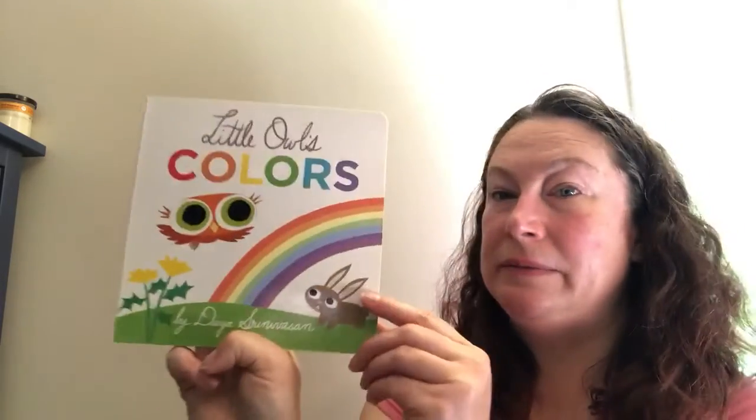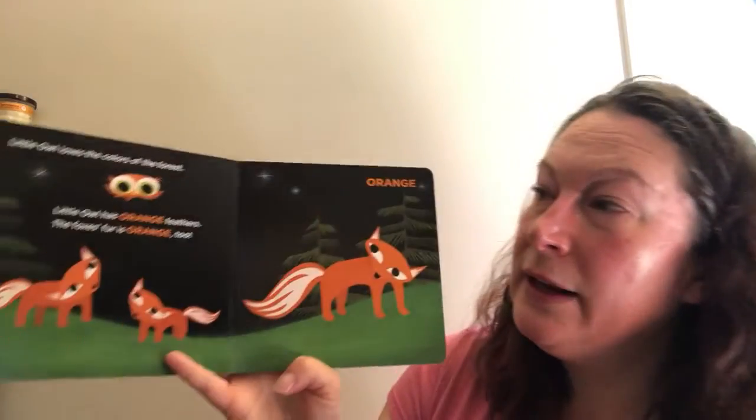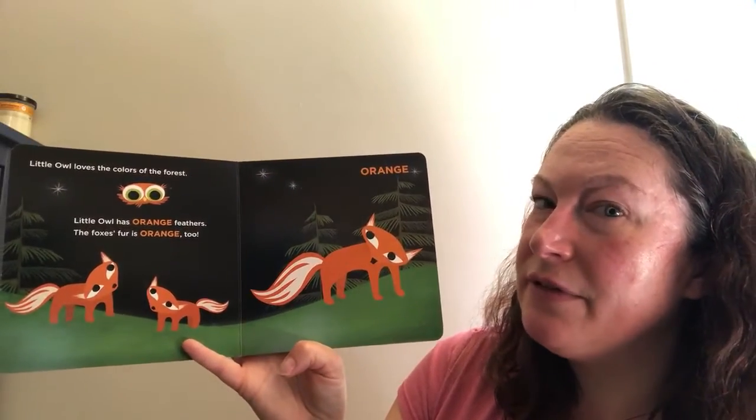Little Owl's Colors by Divya Sronvason. Little Owl loves the colors of the forest.